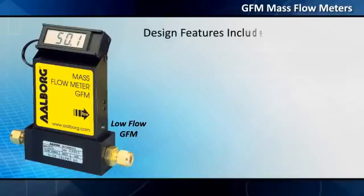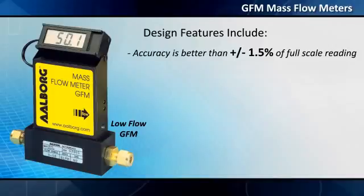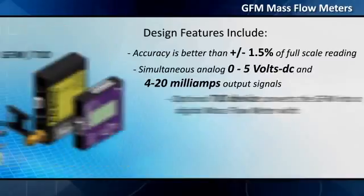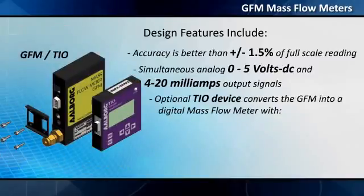Design features include accuracy better than plus or minus 1.5 percent of full-scale readings, simultaneous analog 0 to 5 volts DC and 4–20 milliamps output signals. An optional TIO device converts the GFM into a digital mass flow meter with totalizer functions.